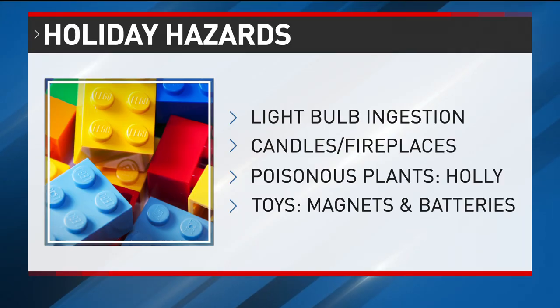Dr. Wendy Pomerantz told me that this time of year is the only time of year they see kids brought in for eating those little light bulbs. They can be easily plucked off a tree or picked up just lying around nearby. Candles burning within arm's reach are another big one, causing burns and injuries along those lines. Glass-front fireplaces and fireplaces in general can lead to that too.